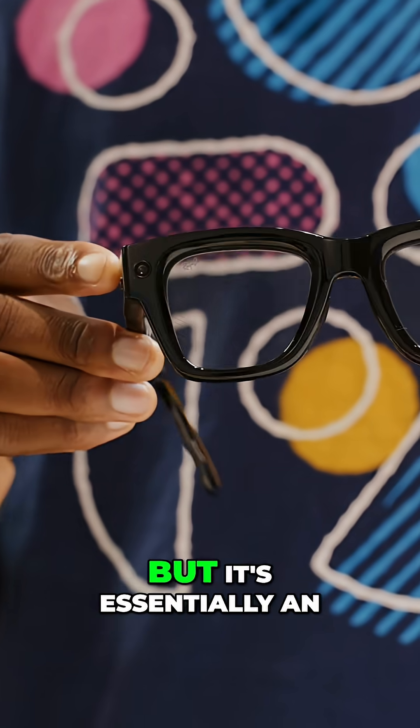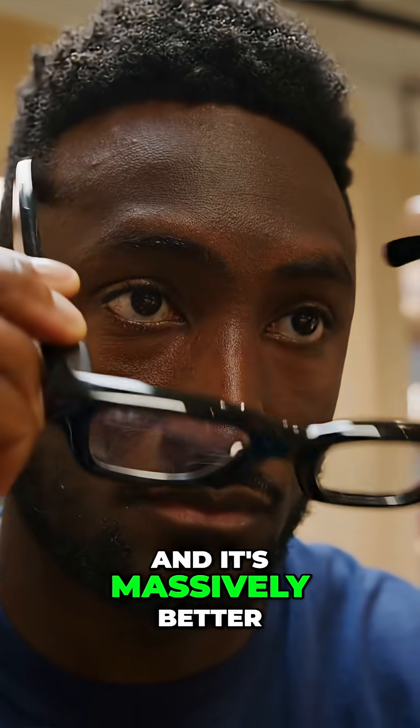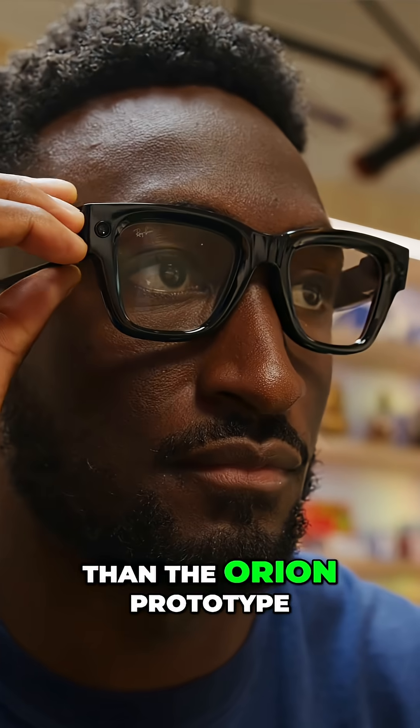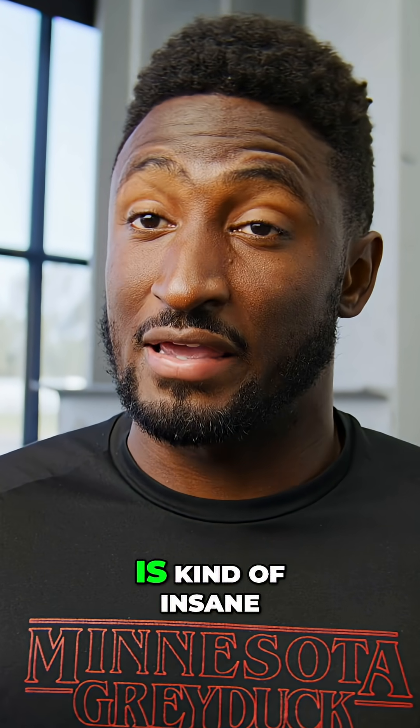Clever name, I know. It's essentially an updated version of the Meta Ray-Bans, and it's massively better than the Orion prototype. As I'm getting to try these, I just keep thinking — the rate of improvement is kind of insane.